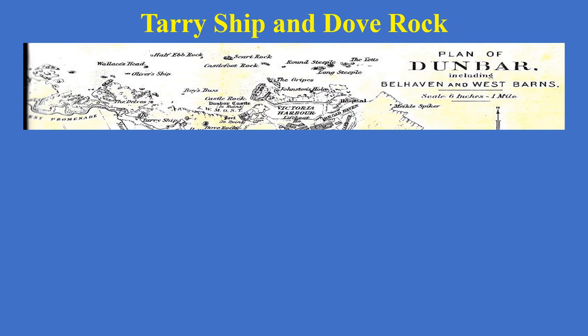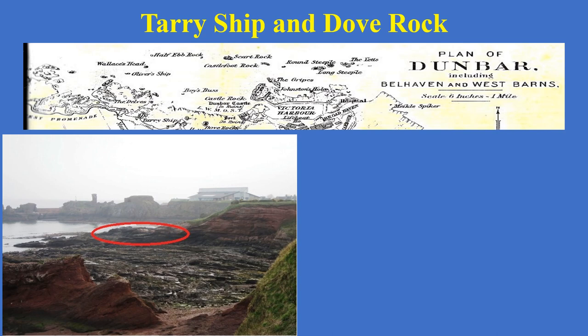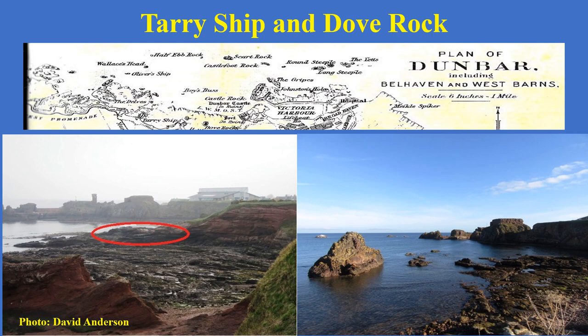We go on to Tarry Ship and Dove Rock. Tarry Ship was an area marked in red in a photograph here from David Anderson. It's not a definitive definition, but the likelihood is that at low tide the rocks are fairly black here, and thus the name Tarry Ship may have come from there. One rock that is well known to all of us is called the Dew Rock, parked just next to the old swimming pool that was there.